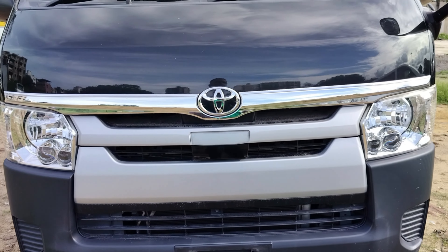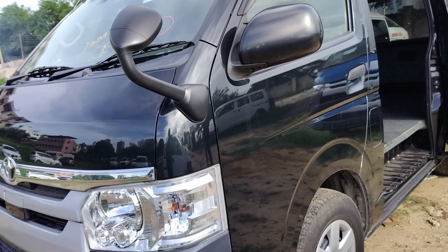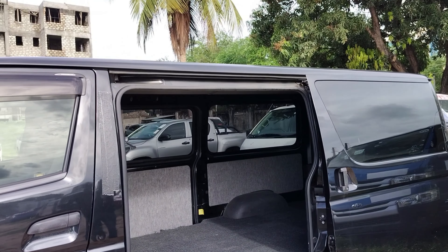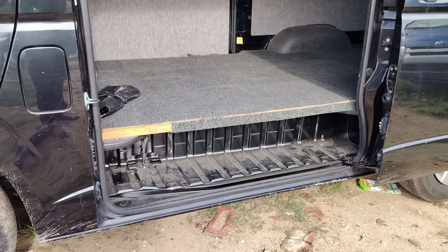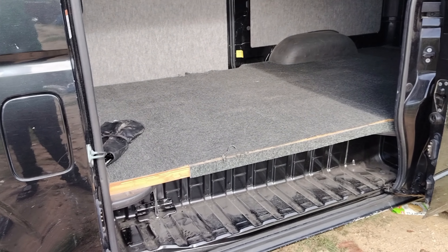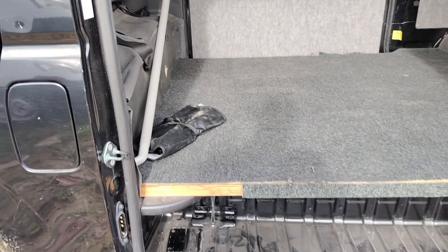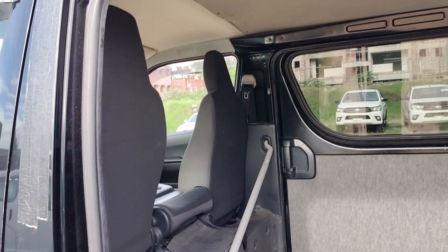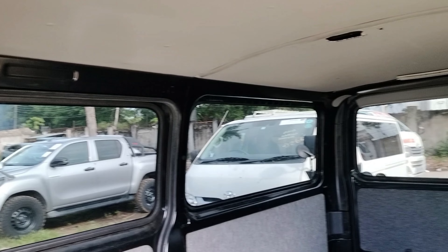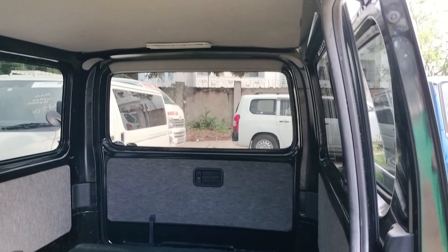On the front side, it has halogen headlights and also projector LED headlights. It is a little bit updated. Being the fifth generation, it has more power, has been configured more, is a little bit more comfortable, and also has a higher safety standard.